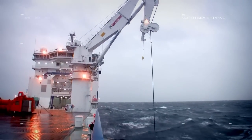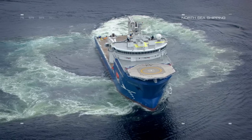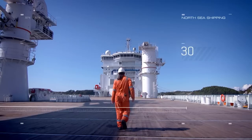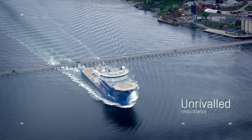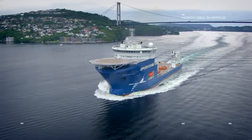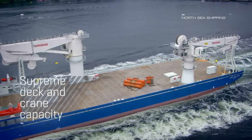North Sea Giant is amongst the largest and most advanced subsea construction vessels ever built. She is 160 meters long and 30 meters wide. The ship has unrivaled redundancy, the only vessel in the world with all vital operational systems tripled. North Sea Giant is also an efficient multipurpose vessel with supreme deck and crane capacity.